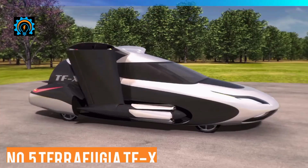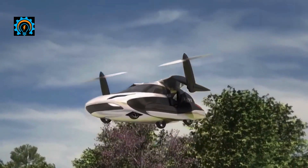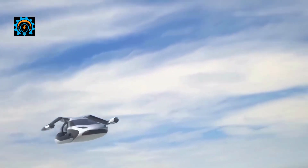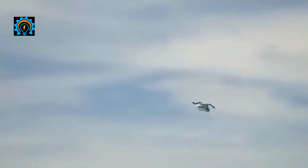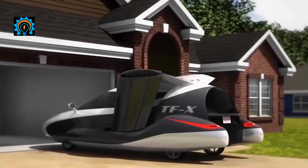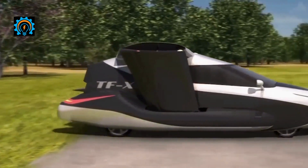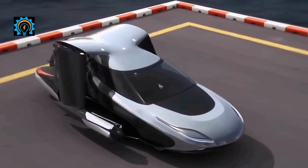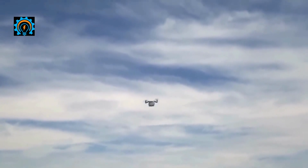Number five: Terrafugia TFX — a flying car and a second model from the Terrafugia company. Aeronautical manufacturers have expressed their expertise even further with a car that looks like a helicopter. The Terrafugia TFX takes off vertically thanks to real rotors, meaning there is no need for a long runway before takeoff, unlike prototype convertible airplanes.